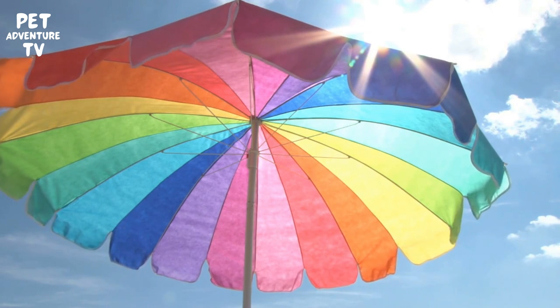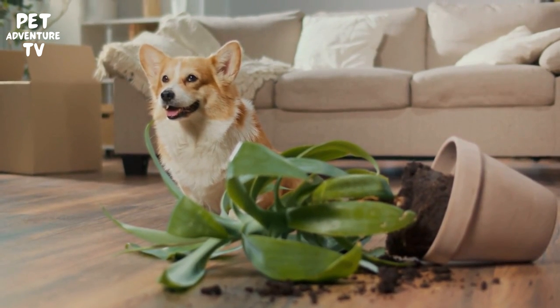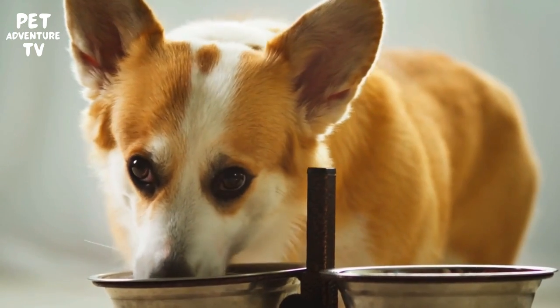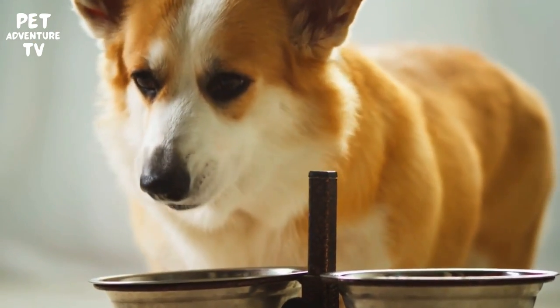This one is absolutely critical: never leave your Corgi in a hot car. Even with the windows cracked, the temperature inside a car can skyrocket in a matter of minutes, and it can be deadly for your furry friend. If you can't take your Corgi inside with you, it's better to leave them at home where they'll be safe and comfortable.